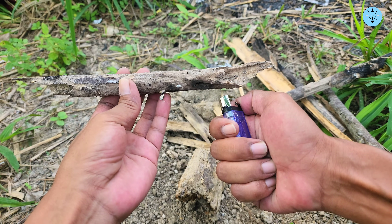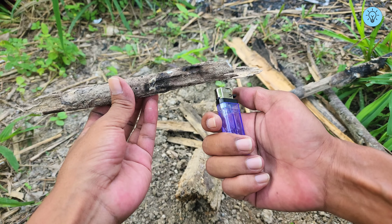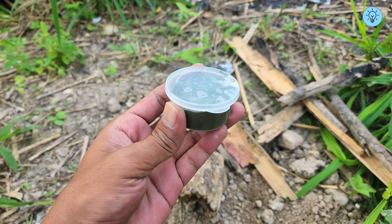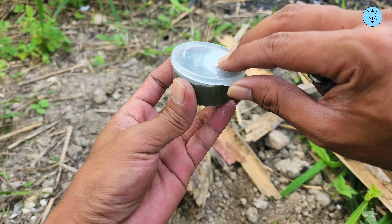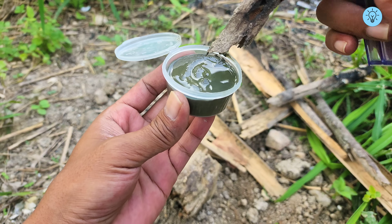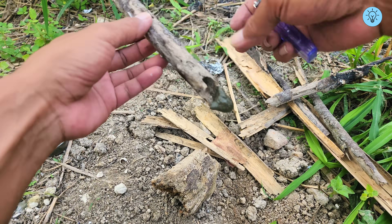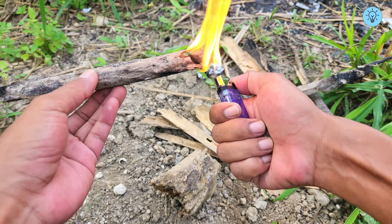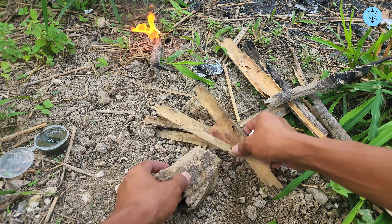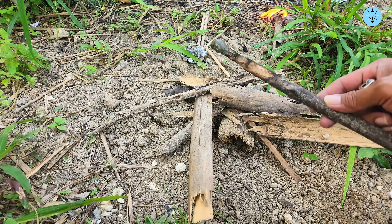When you are outdoors and want to build a campfire, sometimes the wood can be difficult to ignite. The first mixture we made — cement and gasoline — can help. This mixture was left in a sealed container for 24 hours, and the result is that it remains usable and retains its flammable properties, making it perfect for helping to ignite wood. Its sticky and flammable texture is similar to paraffin, making it extremely useful for camping, hunting, or other outdoor activities.